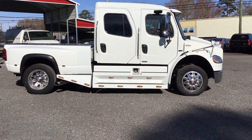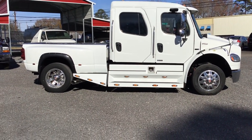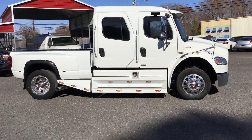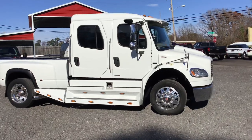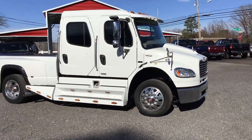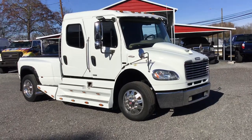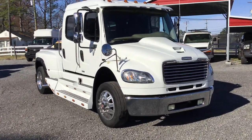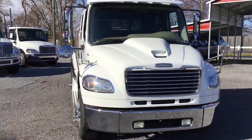2007 Freightliner Sport Chassis Business Class hauler. We had three of these, we're down to two now. End of the year, a lot of people are picking these things up. We've got a big boat, race car trailer, RV, any kind, any size. Hot shot hauler.